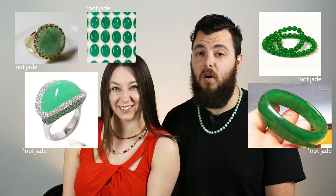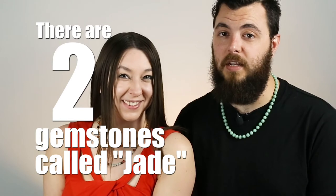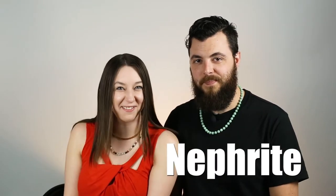There are a lot of gemstones that are called jade on the market, but there are only two that are considered jade gemologically: jadeite and nephrite. Let's start with nephrite.